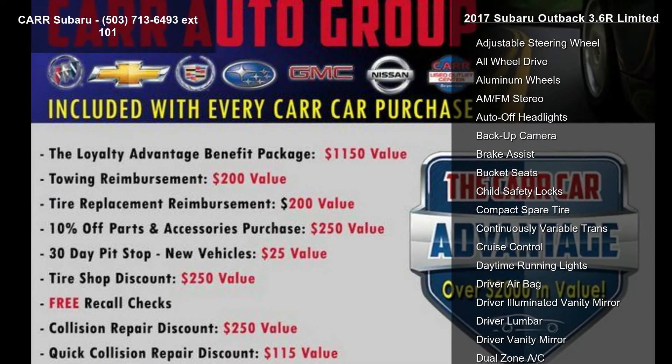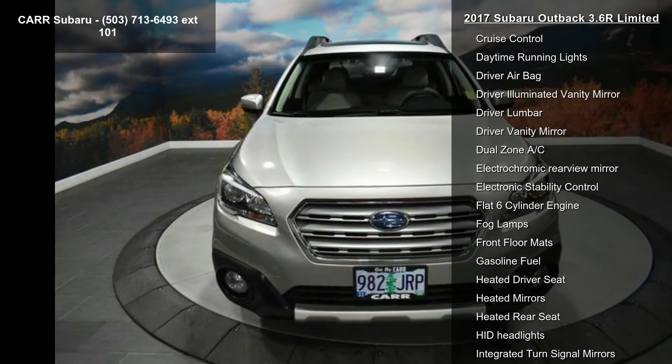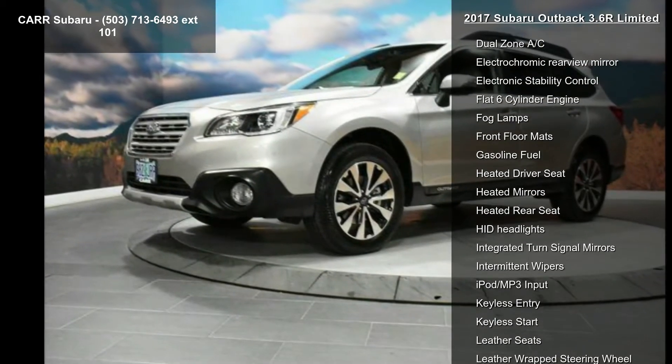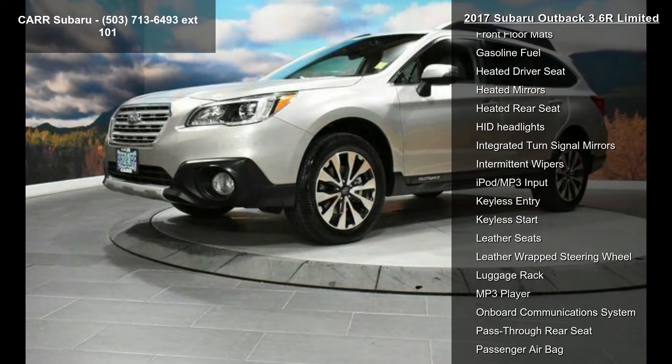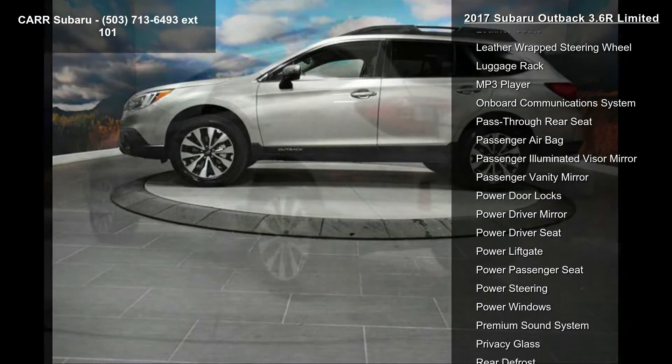This vehicle's top features include four-wheel ABS, four-wheel disc brakes, AC, adjustable steering wheel, all-wheel drive, aluminum wheels, AM-FM stereo, auto-off headlights and backup camera.